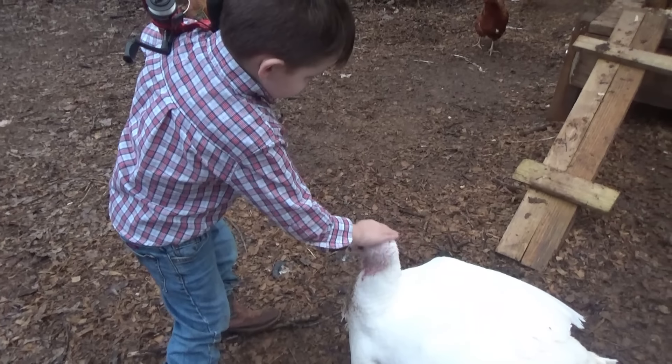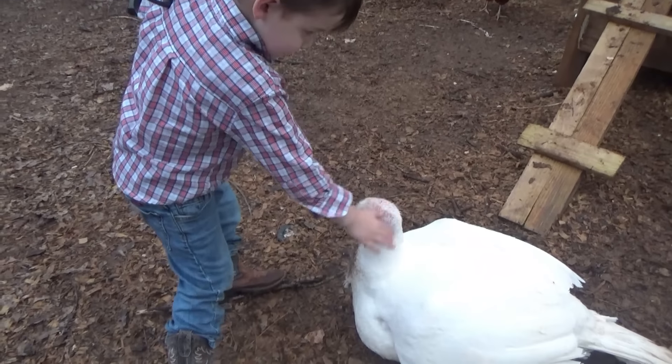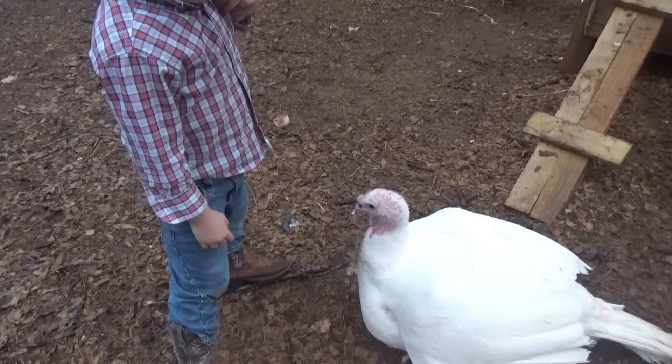This turkey is my favorite bird. Is she your favorite bird? I think she knows it too. You think so?